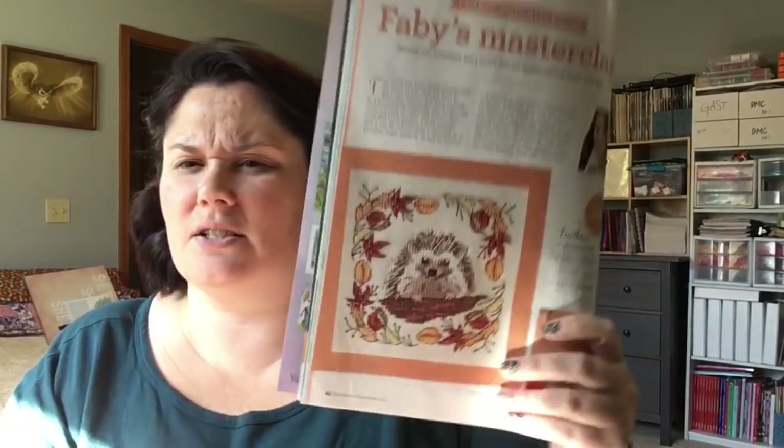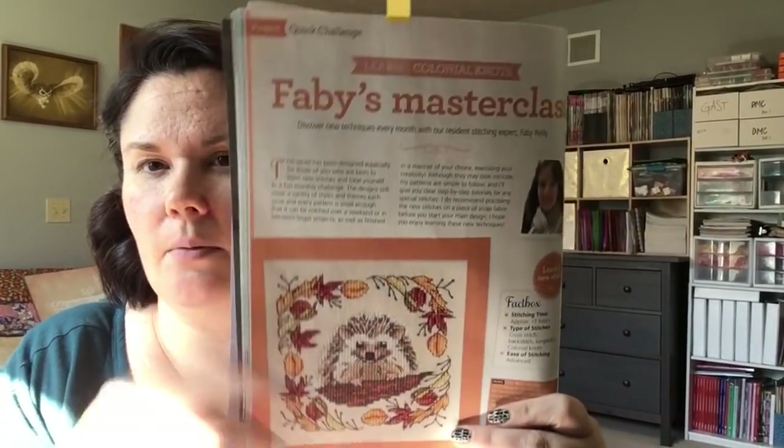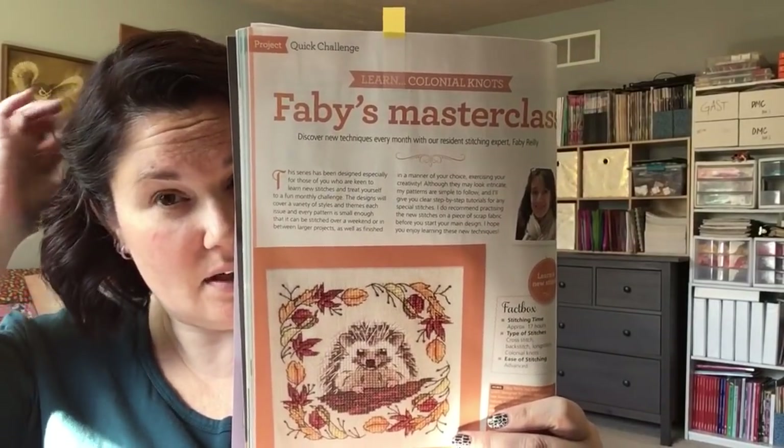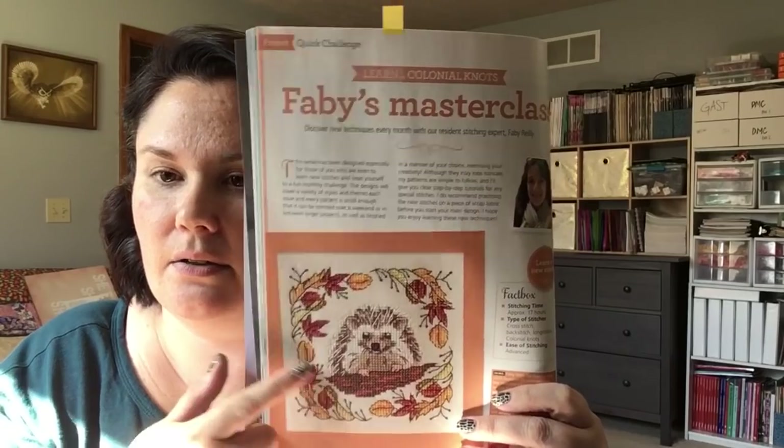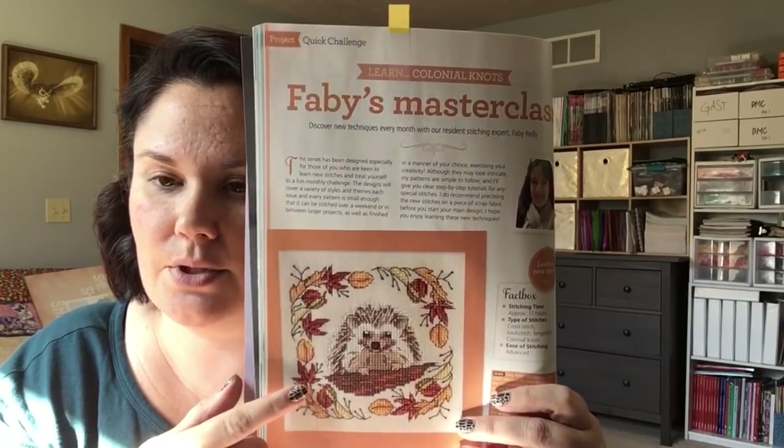Next issue of World of Cross Stitch. I only have one thing in here that I really want to stitch for myself, and it's this — the Fabie's Masterclass. It's a series in the magazine and this one's just so cute. I can't wait to stitch that.